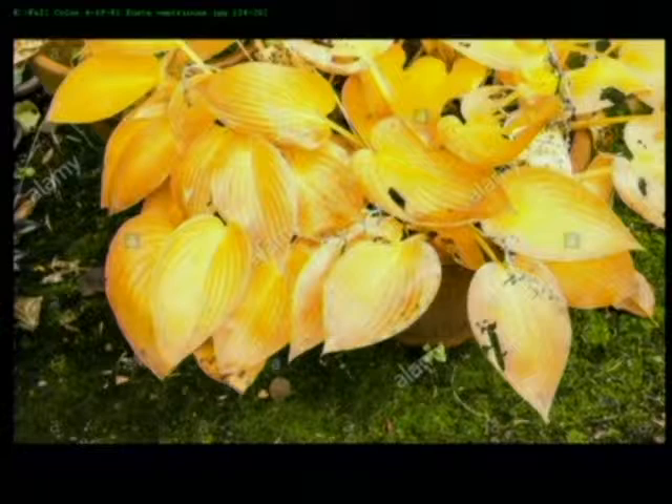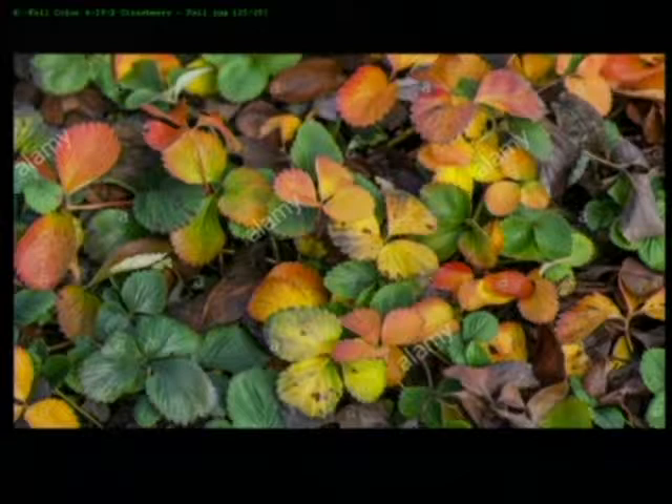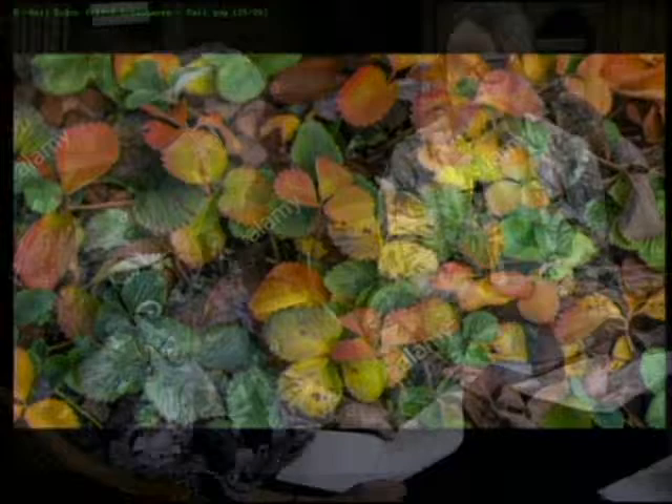Other plants you don't think about for fall colors: if you have a strawberry patch, go look at it in the fall — you'll be surprised at the fall color. The same thing can be said for blueberries. Fall color comes from a lot of different plants you don't think about, and that strawberry patch could really be a pretty addition to your fall color.